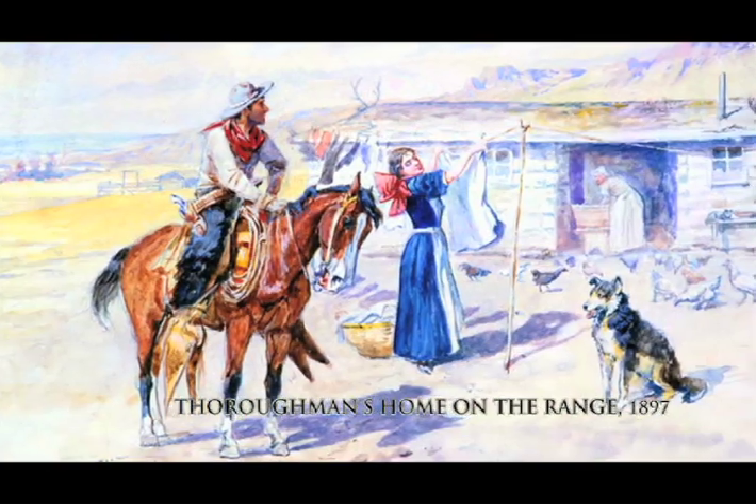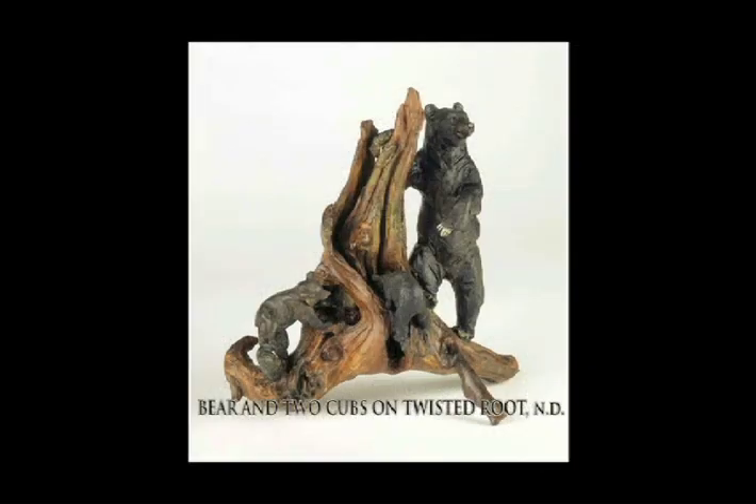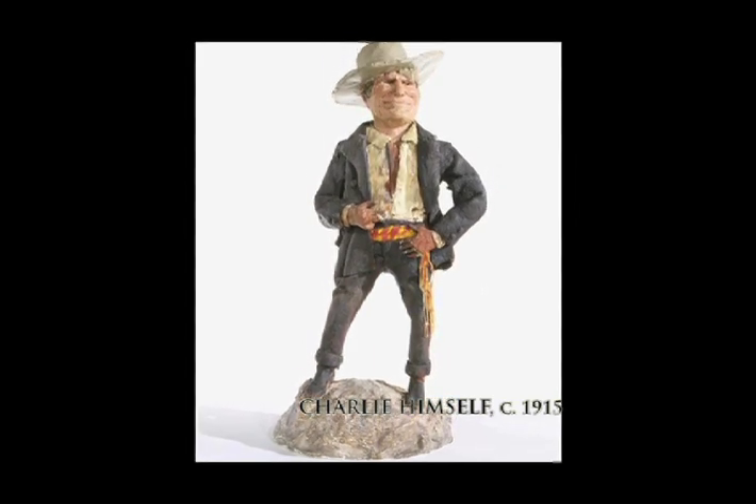He created more than 4,000 paintings, drawings, original models, and illustrated letters. He was an artist who was constantly growing.